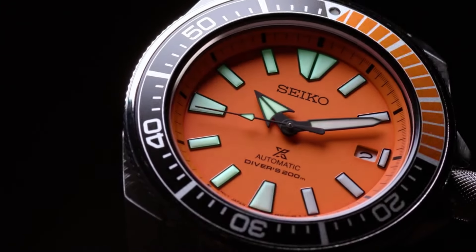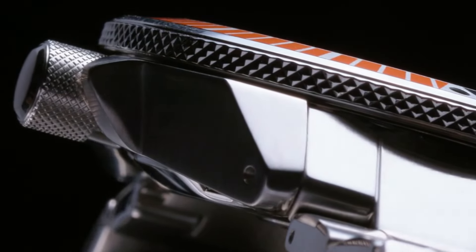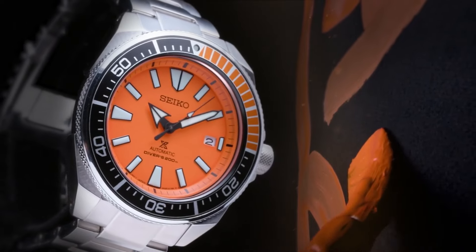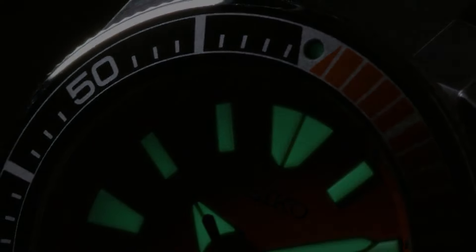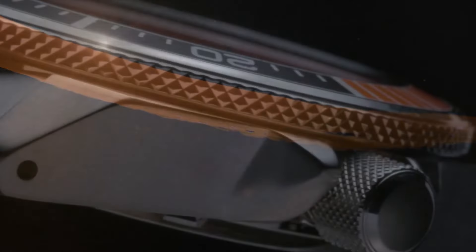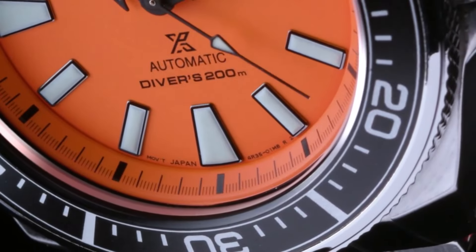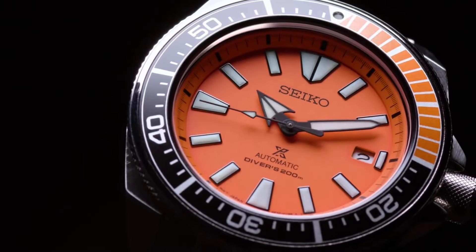Diver's 200-meter water resistant. Dial window material type: Hardlex. Display type: analog. Push button deployment clasp. Case material: stainless steel. Case diameter: 44 millimeters. Case thickness: 12.8 millimeters. Band material: stainless steel. Band size: men's standard. Band width: 22 millimeters. Band color: silver. Dial color: orange. Bezel material: stainless steel. Bezel function: unidirectional. Calendar: date. Movement: Japanese automatic.